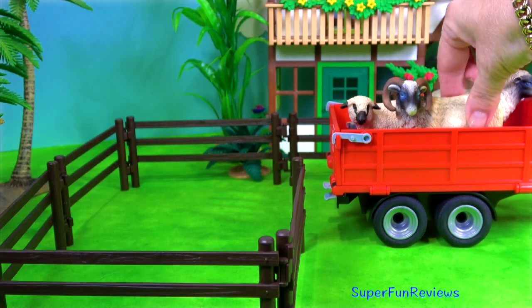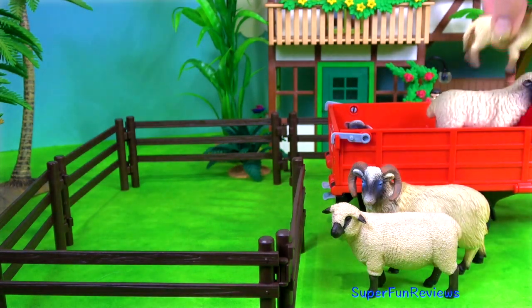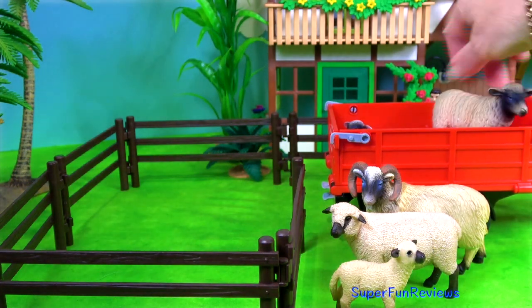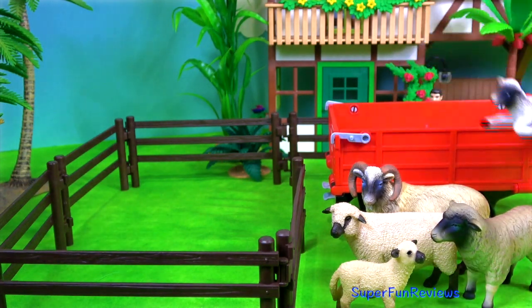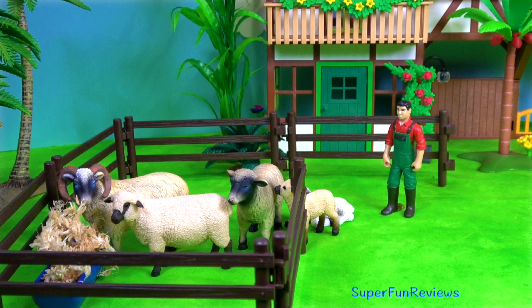The first animals to arrive are the sheep — Like Face Sheep, Shrop Sheep and her lamb. There are three adults and two lambs. I'm giving them some food to encourage them into the pen.